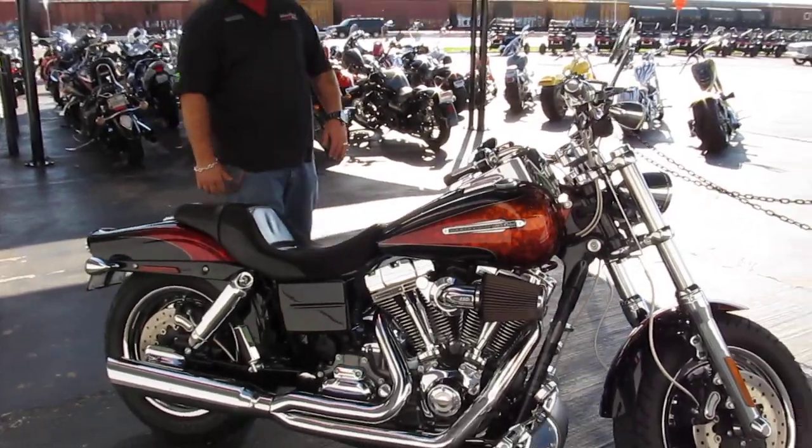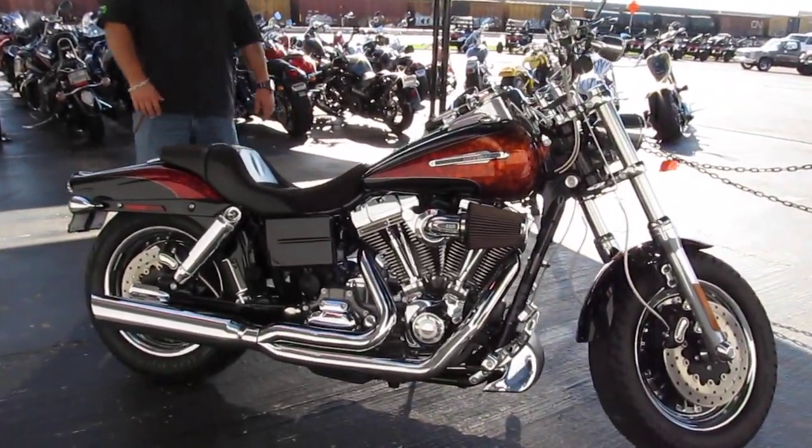Hey guys, Jim Vitito here, sales manager at American Motorcycle Trading Company in Arlington, Texas. I want to talk to you about a really hot bike we just got in. This is a 2009 Harley Davidson CVO Fat Bob.